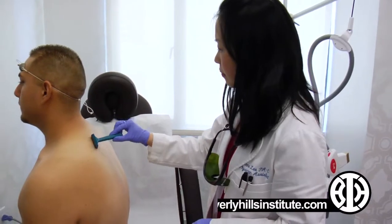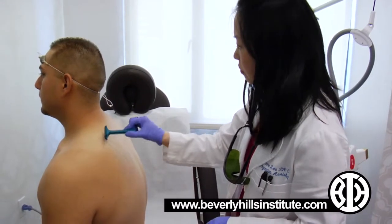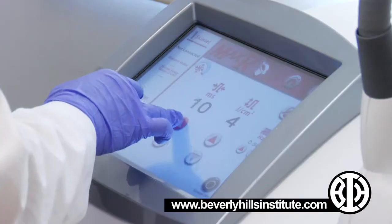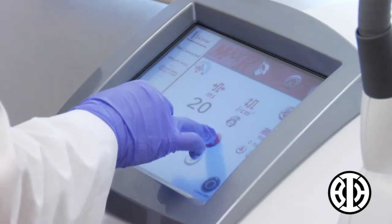It came to a point that it was getting annoying shaving every two weeks. You never knew this thing existed, so one of my friends actually did a procedure right here, and he mentioned...